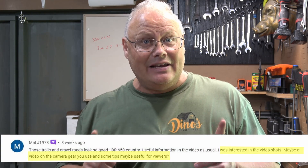Welcome to the channel, everybody. I'm Dino. If you've been watching my channel for a while, you'll know that most of my channel focuses around repairing and servicing power sports, specifically my Suzuki DR-650 and my Skidoo 900 Enduro Ace. However, one of my subscribers, MalJ1978, asked if I could do an episode on the type of camera equipment I use to film my videos. So sit back, grab yourself something cold to drink and enjoy Dino's Tinkershed.